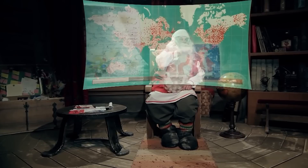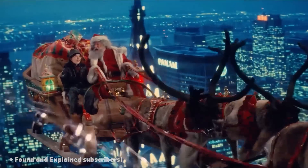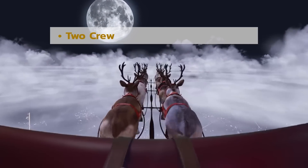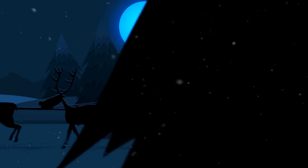Every year, Santa flies around the world in his sleigh and magic reindeer, delivering presents for all the good boys and little girls. Features of his sleigh include a small cabin for himself and one for a co-pilot, such as a short elf, and a seemingly unlimited cargo capacity.